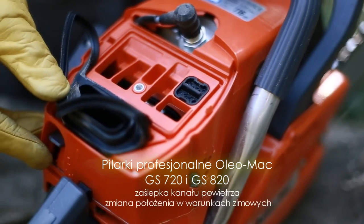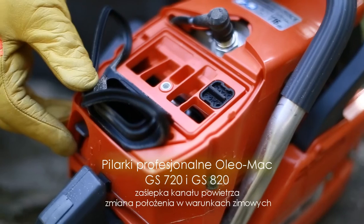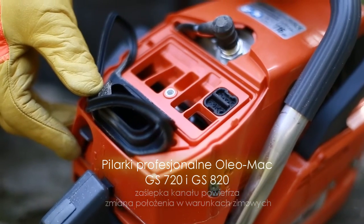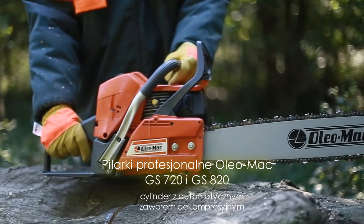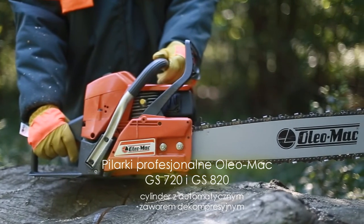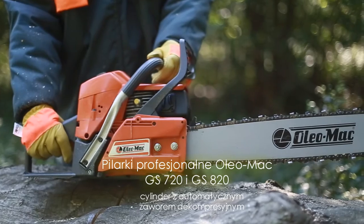Układ podgrzewania powietrza znacznie poprawia warunki pracy silnika w warunkach zimowych. Cylinder pilarek wyposażono w automatycznie zamykający się zawór dekompresyjny, zmniejszający w znacznym stopniu wartość siły niezbędnej do uruchomienia silnika.